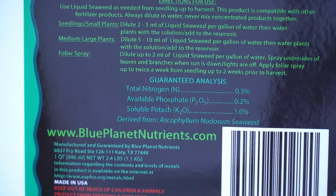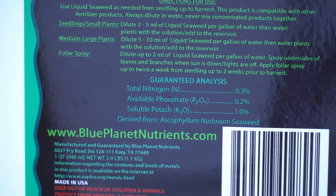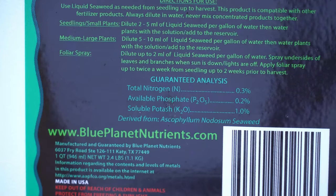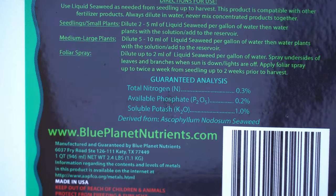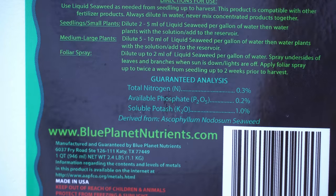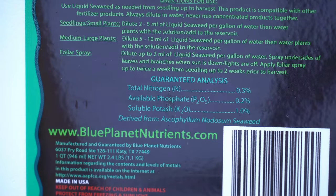It is worth mentioning that this liquid seaweed product is not a very strong fertilizer. Whereas the fish emulsion has an NPK of 5-1-1, this has an NPK of 0.3-0.2-1. So it isn't really a strong fertilizer in and of itself. It is best used as a supplement to deliver all types of trace micronutrients to your plants.